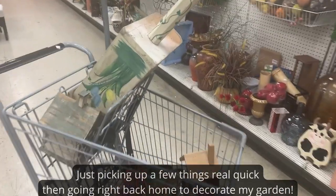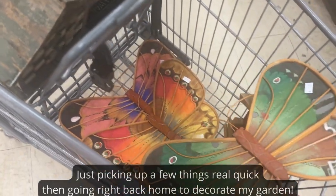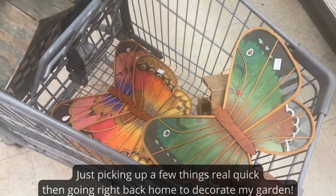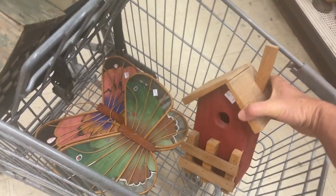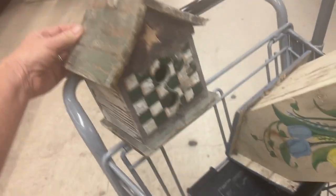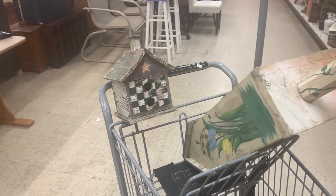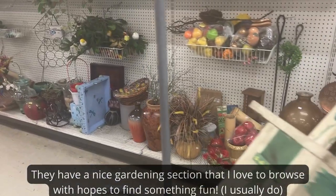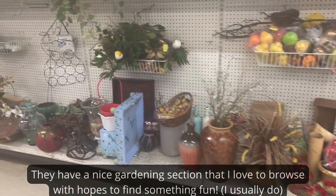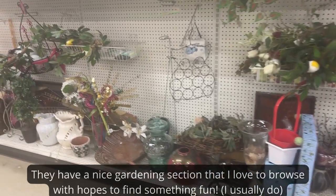I just cannot believe all the cute things that I scored — these cute little butterflies to put on my fence, and a birdhouse, and another birdhouse! How cute is that? At my favorite thrift store there's a whole gardening section, so whenever I come here I always come to this area first. There's always something fun to find.